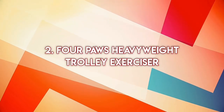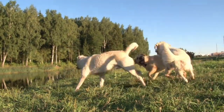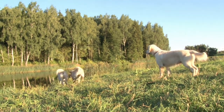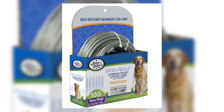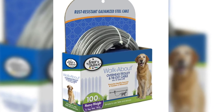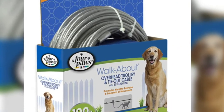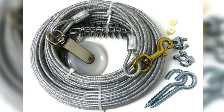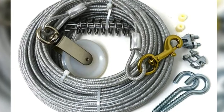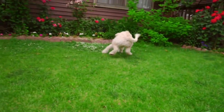Number two: Four Paws Heavyweight Trolley Exerciser. The Four Paws Heavyweight Trolley Exerciser is designed to help your dog play outside safely. The cables are made of durable steel and are vinyl-coated to protect against rust and rain. This cable comes in 100-foot, 75-foot, and 50-foot lengths, meaning you have options and can pick the best size to ensure your dog will have enough space to play around the backyard.